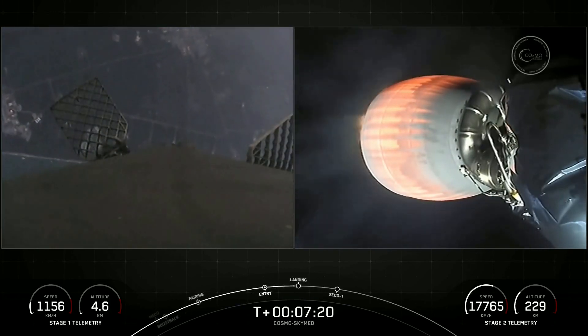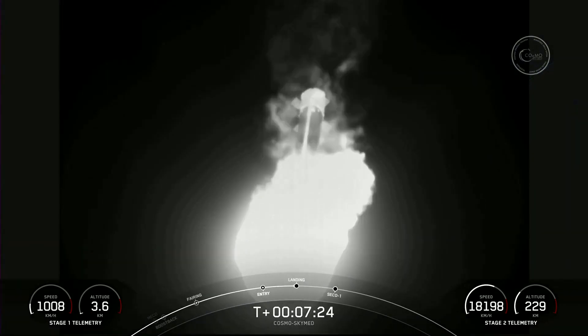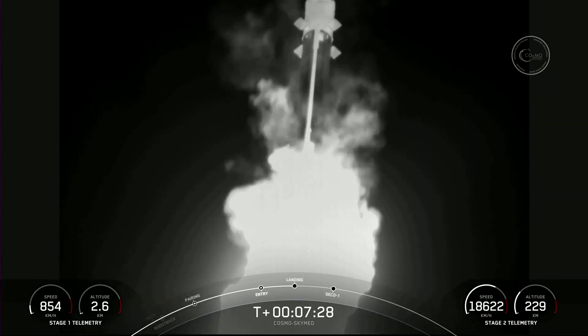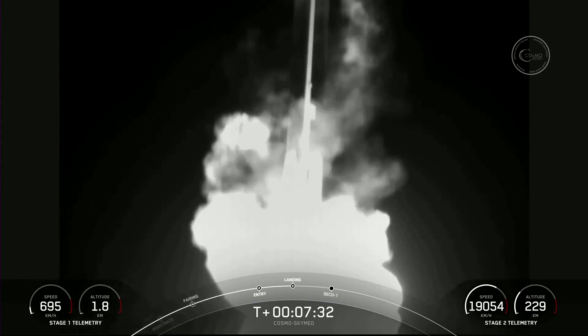Stage one anchor. The landing burn — wow. Incredible views of this landing burn of this first stage. See if we can touch down on landing zone one today.